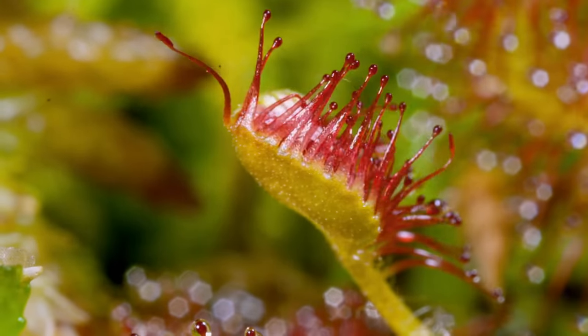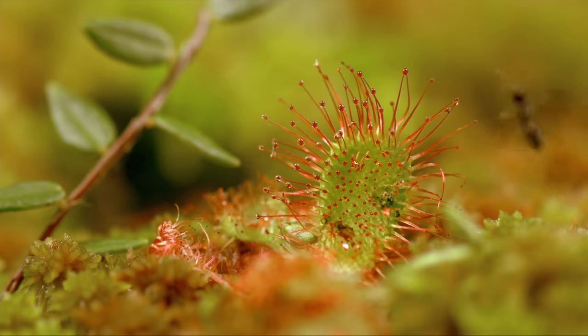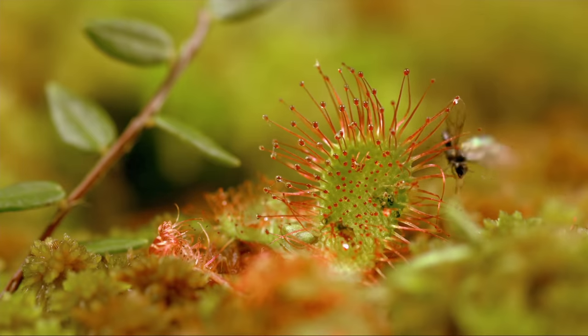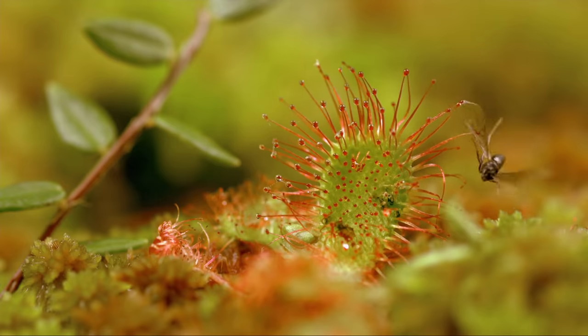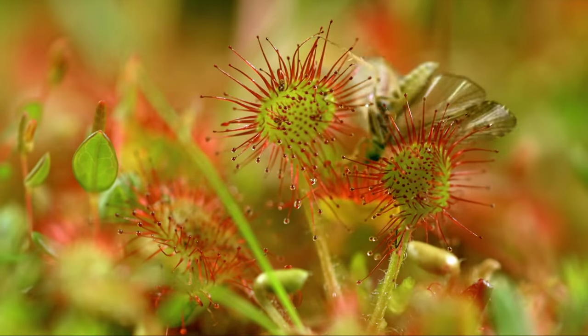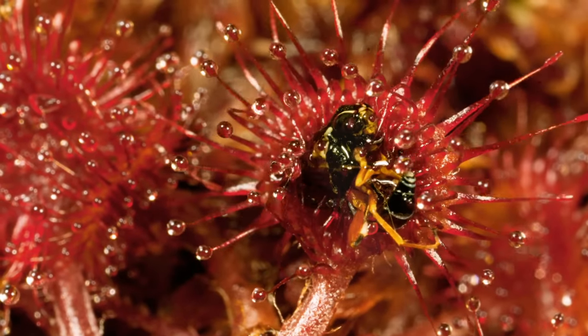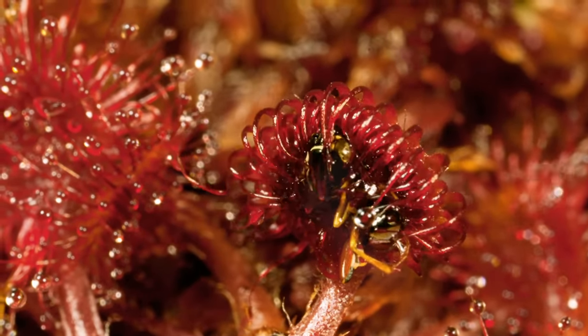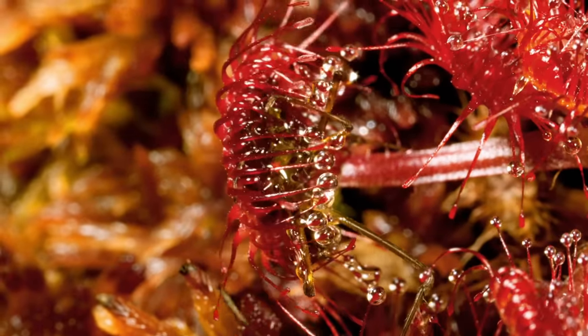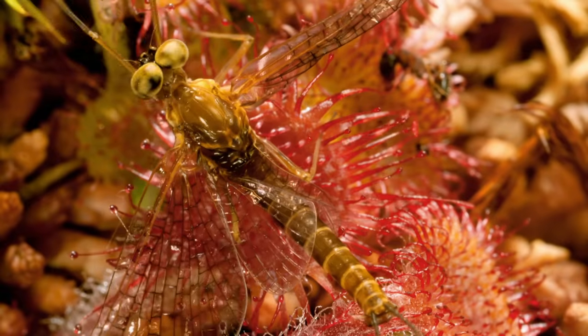The leaves of the common sundew contain over a hundred sticky tentacles — an ingenious trap. Once the sundew has caught an insect, it envelops it and begins digesting it slowly. It normally preys on small insects and seldom captures such large prey.